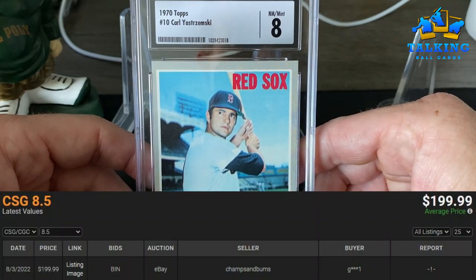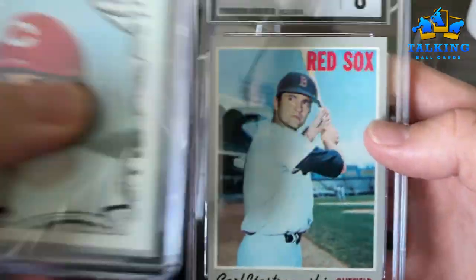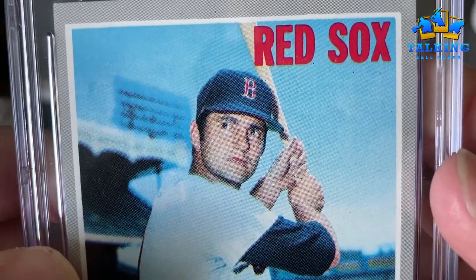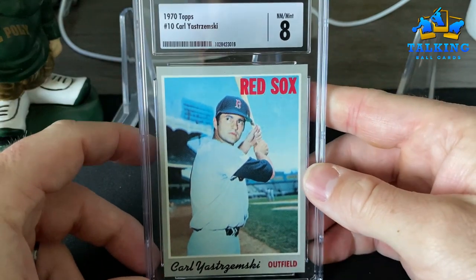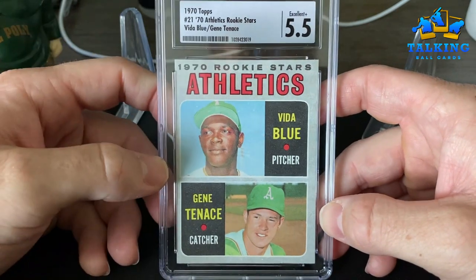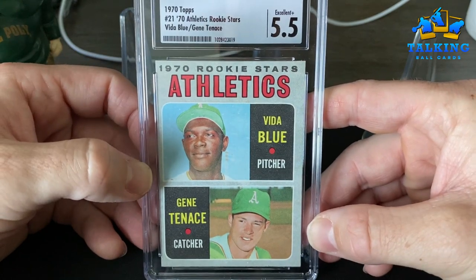This '70 Topps high-end example gets a Near Mint to Mint 8. I think this would be a seven if submitted to PSA because of the registration — the registration isn't super good on this card. If you look closely at Pete here, it's a bit out of focus, so the registration's off. I think this aligns with their stated standards though. I took a closer look at the CSG standards and I think they're grading within those standards. Vida Blue rookie comes in at a five and a half — look how bright that reverse is compared to others.